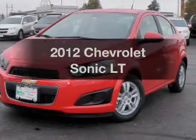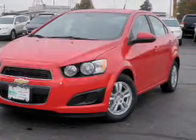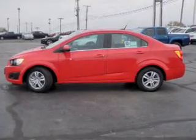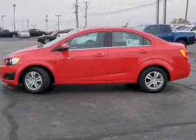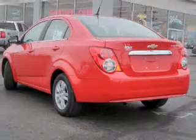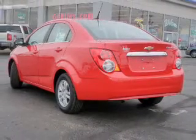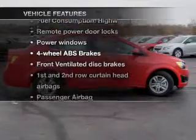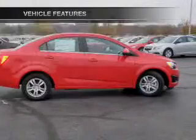Travel the roads in style and comfort in this great vehicle. With an efficient four-cylinder engine connected to a smooth-shifting automatic transmission, premium wheels lend a distinctive appearance. You will appreciate the safety feature of anti-lock brakes. With these notable features, you won't want to miss out on the opportunity to own this amazing ride.